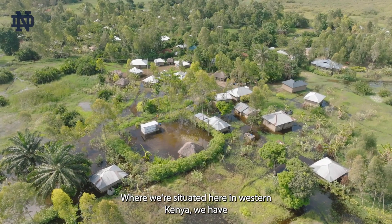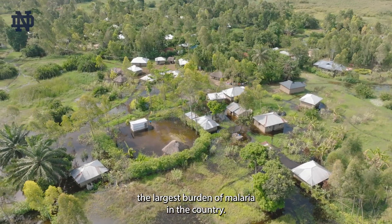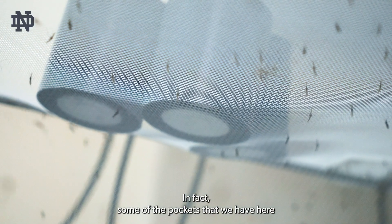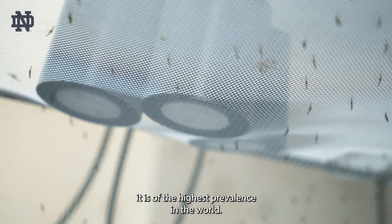Where we're situated here in Western Kenya, we have the largest burden of malaria in the country. In fact, some of the pockets that we have here are the areas that have the highest prevalence in the world.